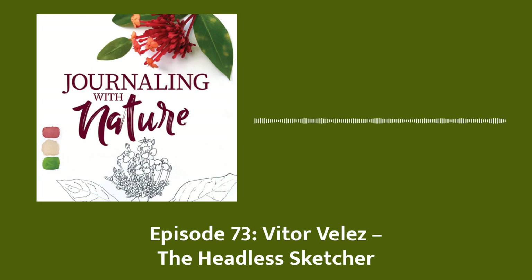Hello, this is episode 73. Welcome again. Thank you for being here. Today I'm speaking with an artist whose work I greatly admire and who has a very unique and beautiful style. I'm speaking with Vitor Veles. Vitor is a wildlife artist who creates under the name The Headless Sketcher.